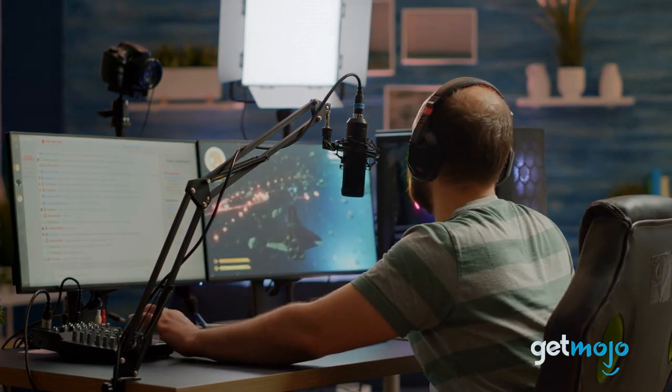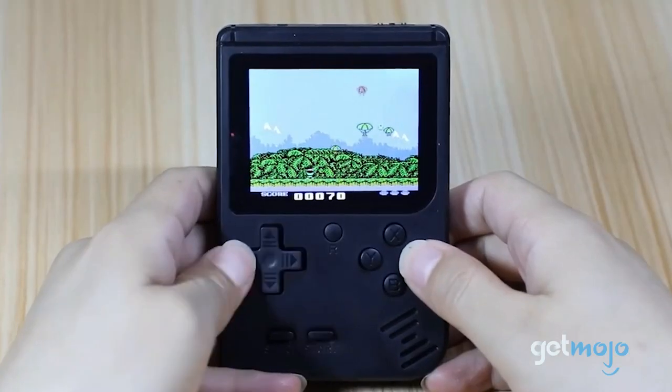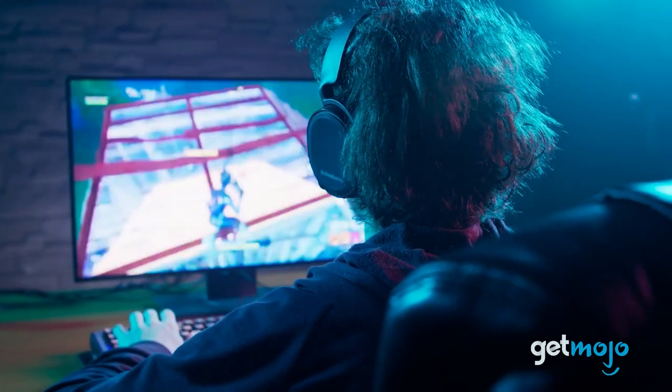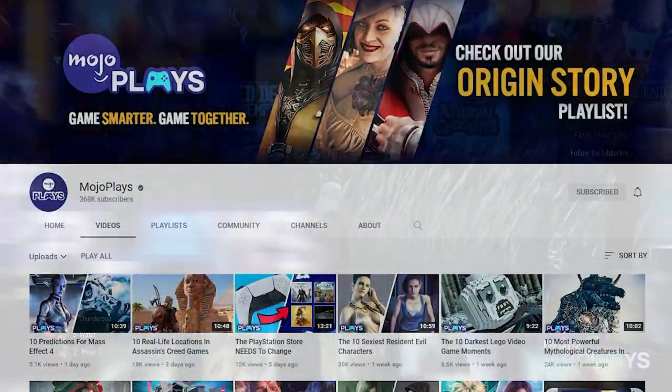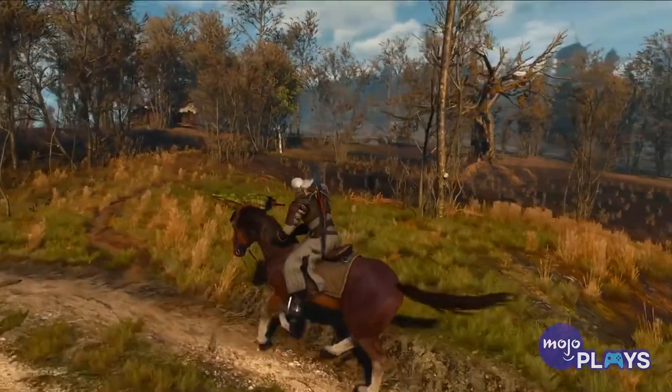So which gaming pick should you go for? If you're looking for something a little different to keep you occupied when on the go, why not try the retro-style handheld console? Alternatively, if you want to upgrade your at-home setup, maybe consider the headset, mouse, or mousepad. And again, a shout-out to MojoPlays — be sure to go and check out their channel. Stay tuned to GetMojo for the most complete video product reviews.